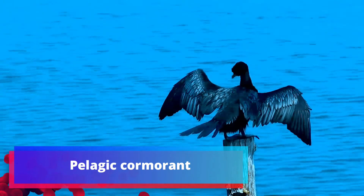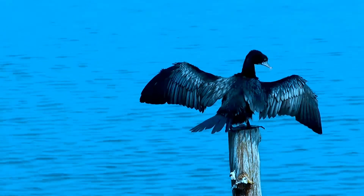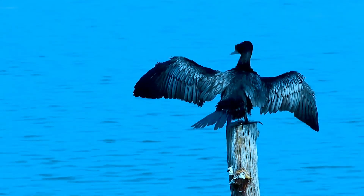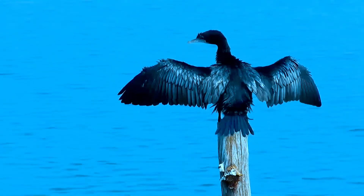The pelagic cormorant, also known as Baird's cormorant, is a small member of the cormorant family Phalacrocoracidae. Analogous to other smallish cormorants, it is also called the pelagic shag occasionally.